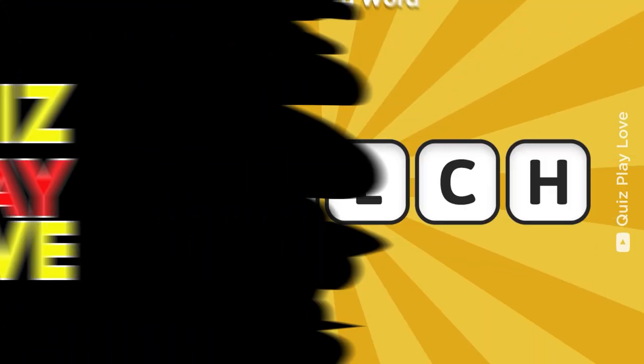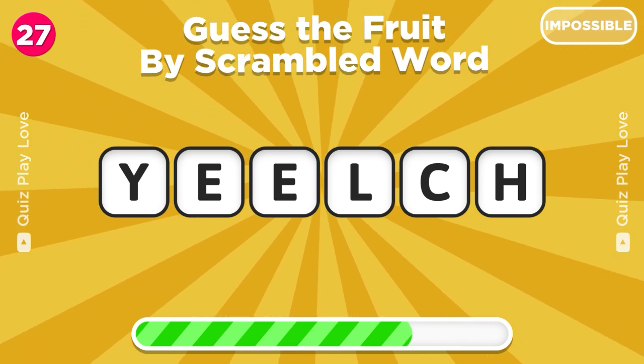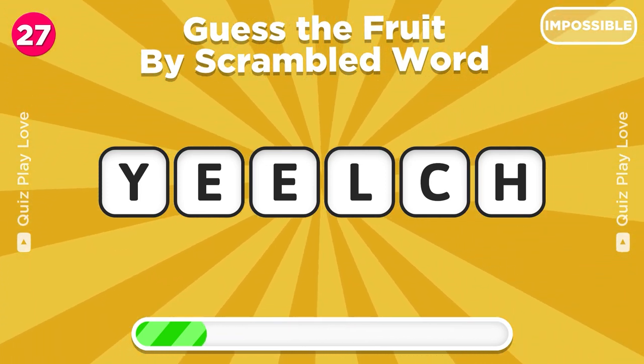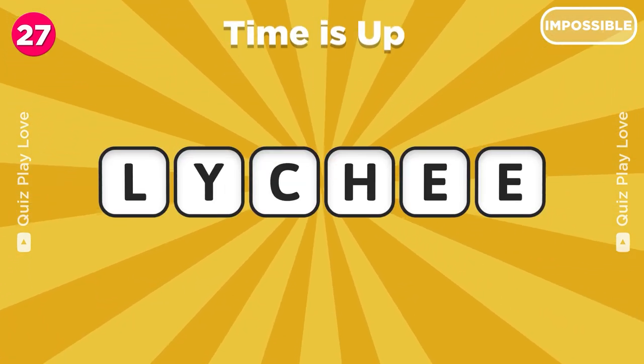One more time, try to guess this fruit by scrambled word. Wow, it's lychee.